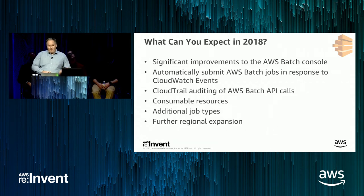Expect additional job types for AWS Batch, including the ability to run jobs that span more than one EC2 instance. And finally, we'll be expanding into a number of other regions.